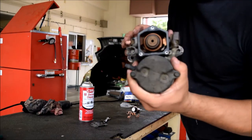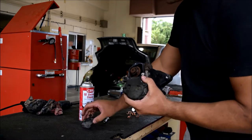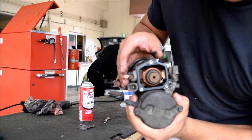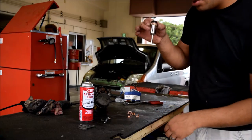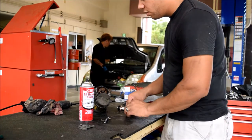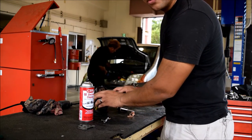So we've got the cover for the solenoid off — just took off these three 7mm bolts. And as you guys can see, it's pretty corroded and worn in there, so it's definitely the cause of our issues. We've got the new components here: there's a new plunger and then the new contacts themselves. I'm going to get this thing pulled apart and we'll get those parts replaced.